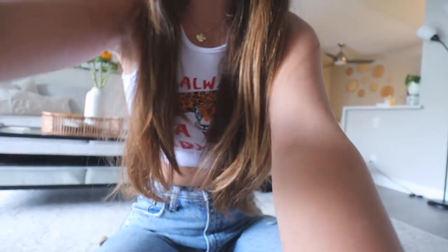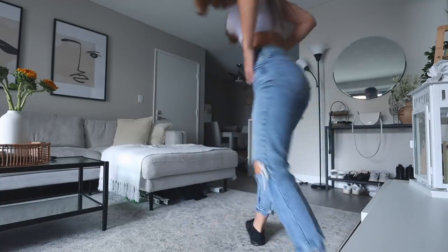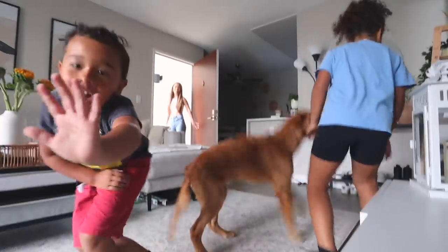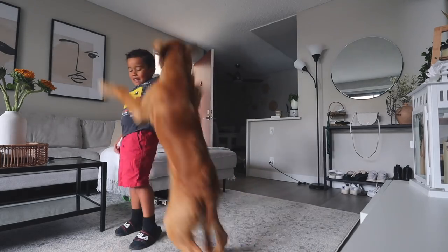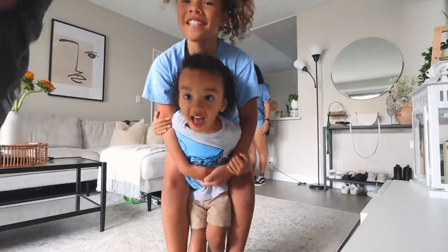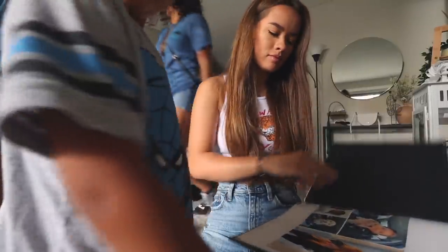My sister just texted me and said they're parked, so they're gonna come up for a little bit and help me bring my old bed frame down to the trash. I'm going to show you how excited Rocko is when he sees the kids - it's the cutest thing ever. I heard someone running! Hi guys!